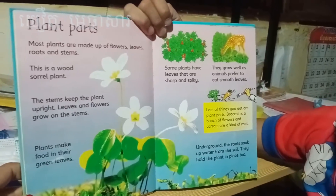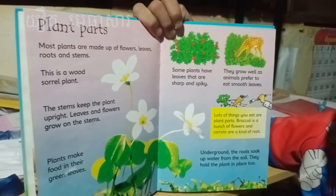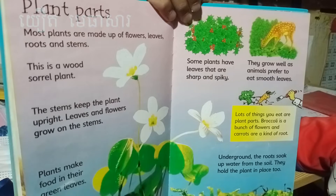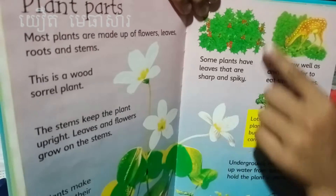Plant parts. Most plants are made of flowers, leaves, roots, and stems. The stem keeps the plant upright, and leaves and flowers grow on the stem. Plants make their food in their green leaves — can you see the green leaves? They make food.